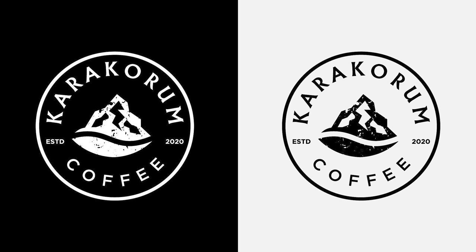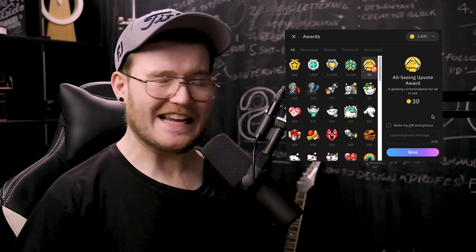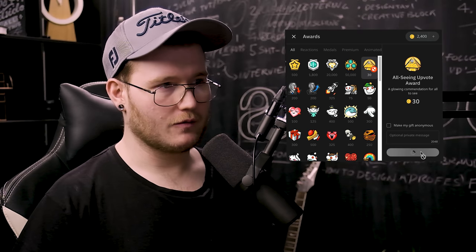I love the rounded composition of this as well. For 'Established,' always use 'Est.' with a dot and then the year. The typeface design really speaks to the vintage nature of this and the mountain peaks. I love the sans-serif 'Coffee' at the bottom — it works well within the composition. I'm going to give you an award — the all-seeing upvote award. Well done.